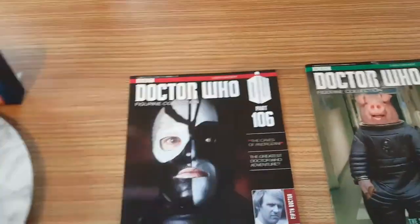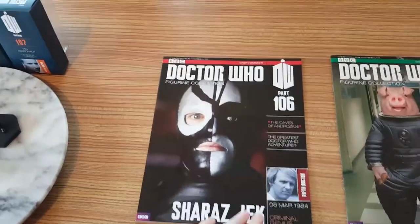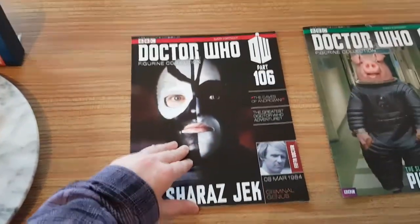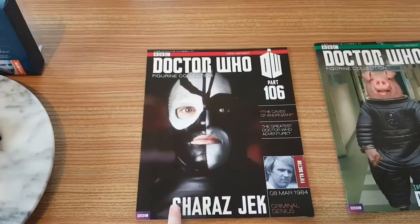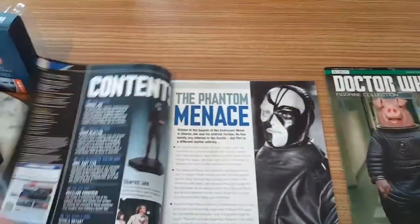Its episode was The Caves of Androzani and it aired on the 8th of March 1984. It's the Fifth Doctor's story and it's Sharaz Jek — he's a criminal genius if you didn't know.